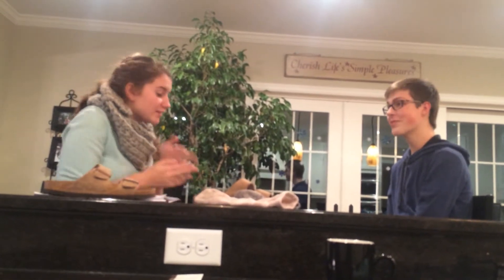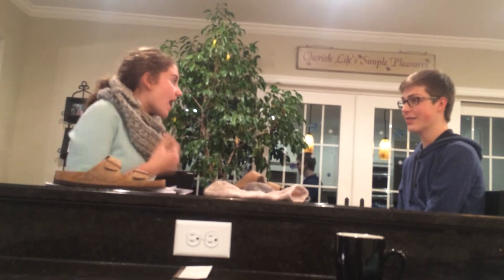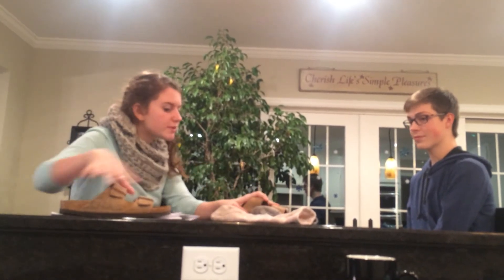Well, thank you for shopping with us. Thank you. If you have any questions or concerns, here's my card. I work Monday through Friday until 6pm. Enjoy your new Birkenstocks!